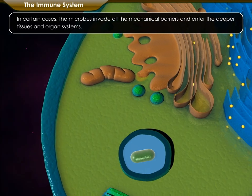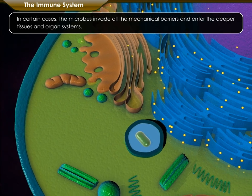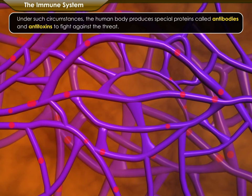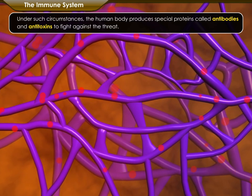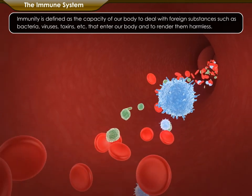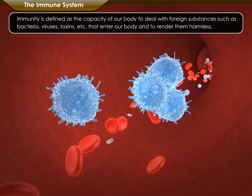The local defense system may not be effective at all times. In certain cases, the microbes invade all the mechanical barriers and enter the deeper tissues and organ systems. Under such circumstances, the human body produces special proteins called antibodies and anti-toxins to fight against the threat. In other words, immunity is defined as the capacity of our body to deal with foreign substances such as bacteria, viruses, toxins, etc., that enter our body and render them harmless.